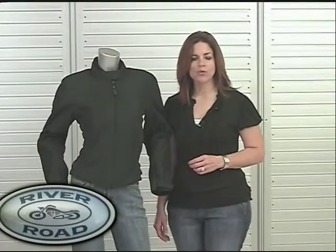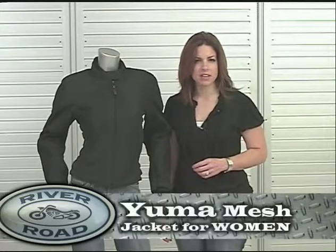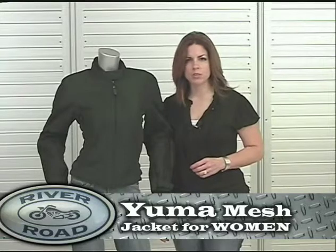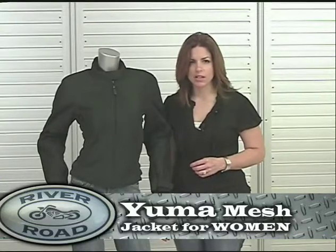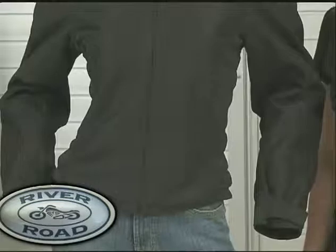Ladies, you will not believe how attractive, flattering and comfortable this highly functional jacket is. It is the only 100% woman's mesh jacket in the River Road line. Yuma Mesh allows ultimate air circulation, much like wearing your favorite t-shirt on a ride.